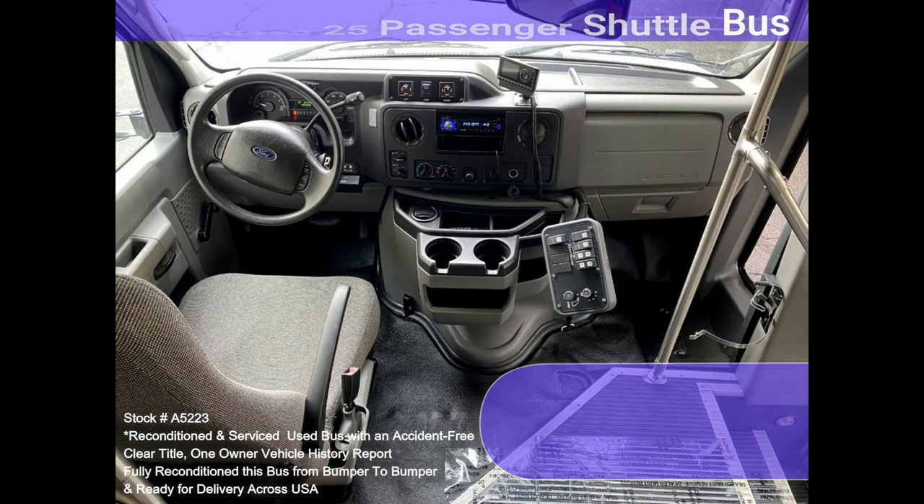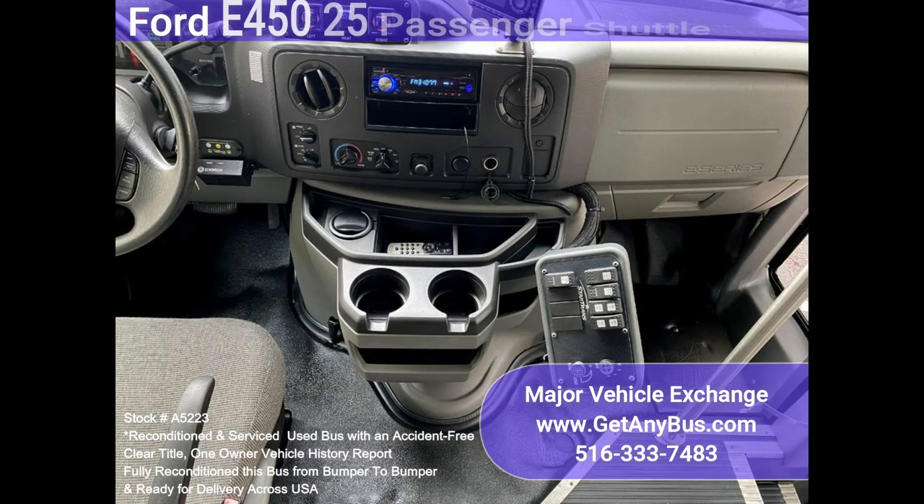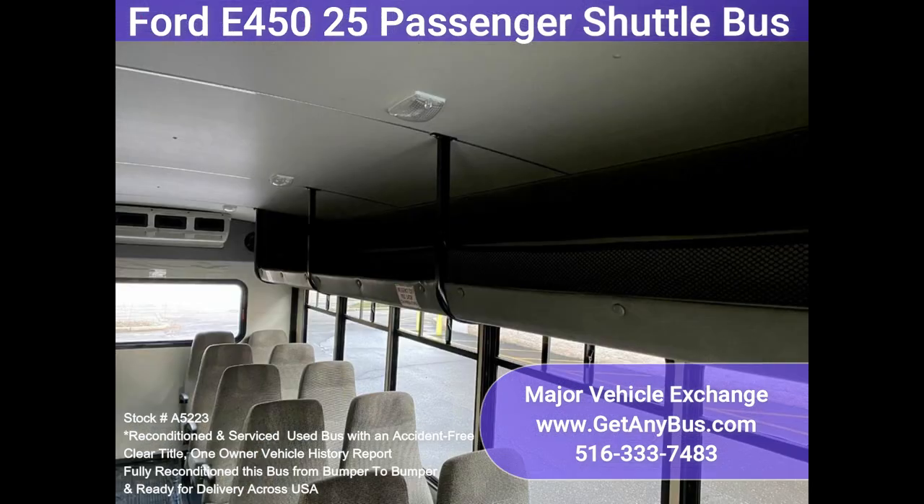It rides smoothly and handles well. This bus is well-equipped and ready to go. The large passenger cabin will allow for comfortable group travel. The motor is quiet and powerful, and the automatic transmission shifts smoothly. All other mechanical functions work properly.